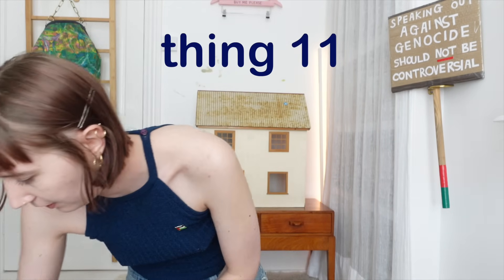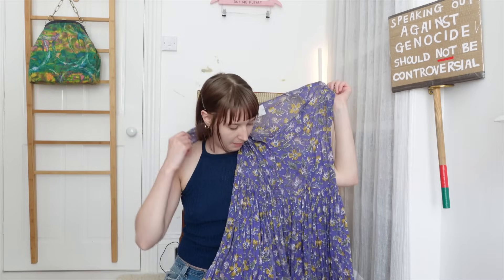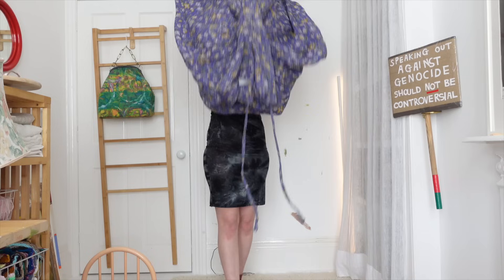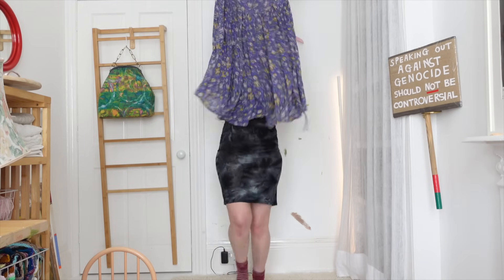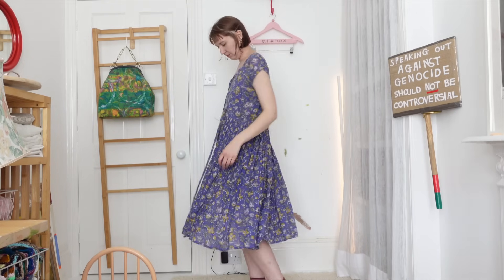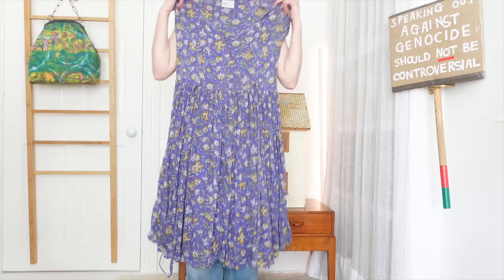Next, another clothing thing — this dress. I would have guessed it's probably from the 90s; it's from BHS, British Home Stores. It's like a purple floral button-front summer dress with a tie around the waist so you can nip it in. It's actually a slightly sheer fabric, so you do have to wear something else underneath, which is slightly annoying, but it's good for summer — really lightweight.